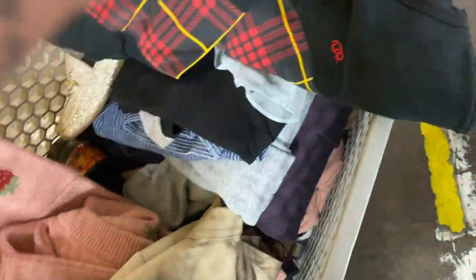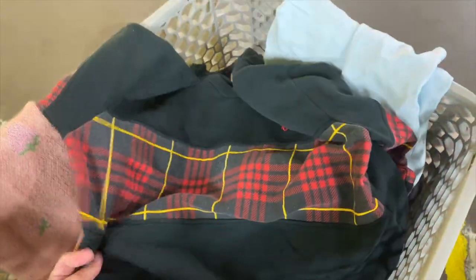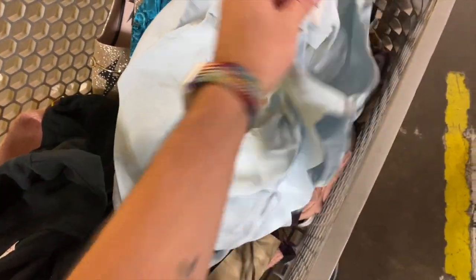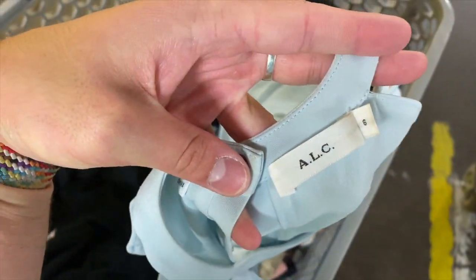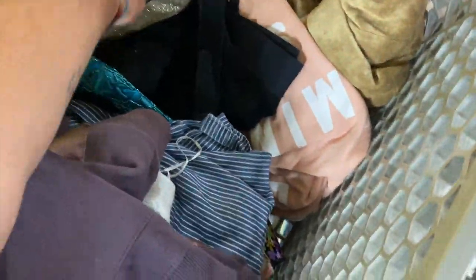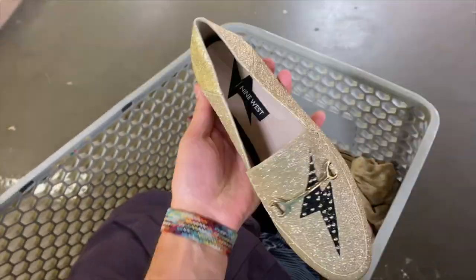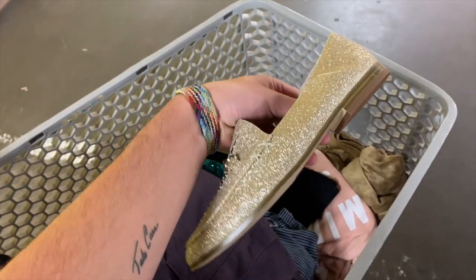Super cute Wild Fable Target sweater — this trendier Target stuff I always take to consignment stores because they love it. This really fun vintage plaid Oscar de la Renta Sport sweater just needed to be depilled a little. Then this ALC — I went on an ALC kick the past couple of events. A cute little tank top and just a ton of other stuff for the consignment store, nothing really spectacular.